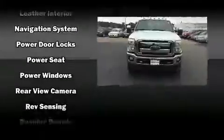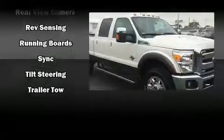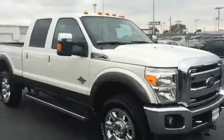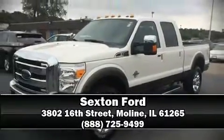For added security, dynamic stability control supplements the drivetrain. Our experienced sales staff is eager to share its knowledge and enthusiasm with you — come on in and take a test drive.